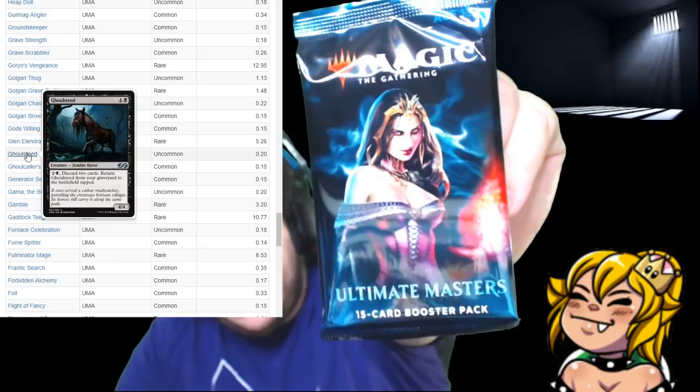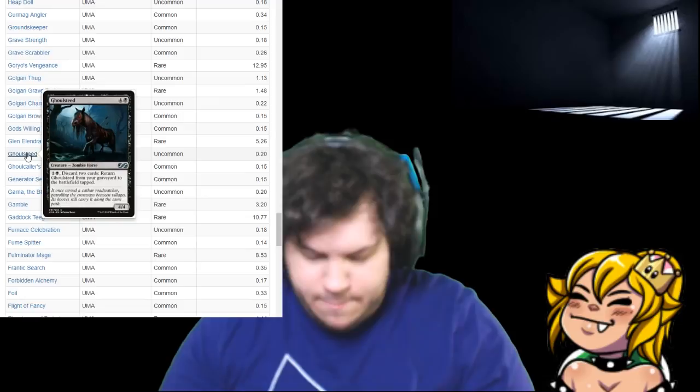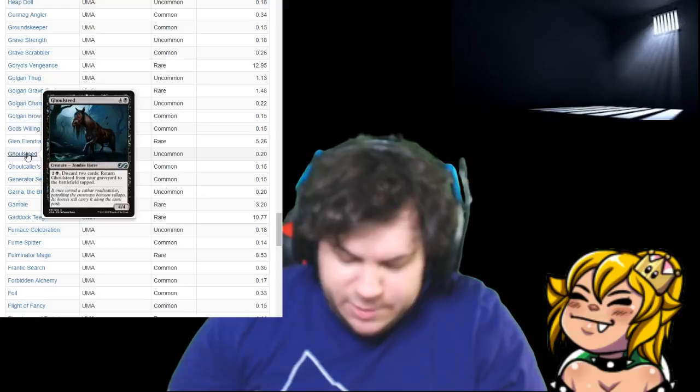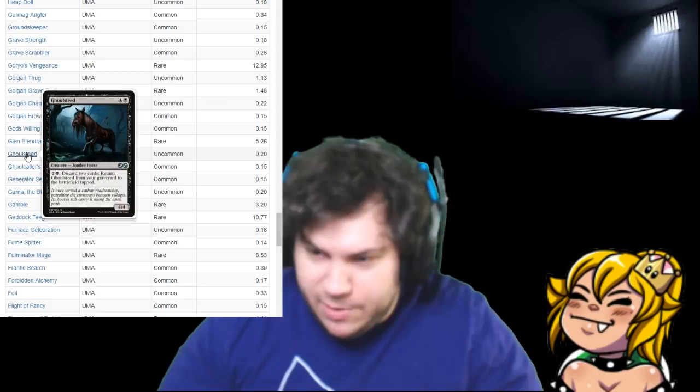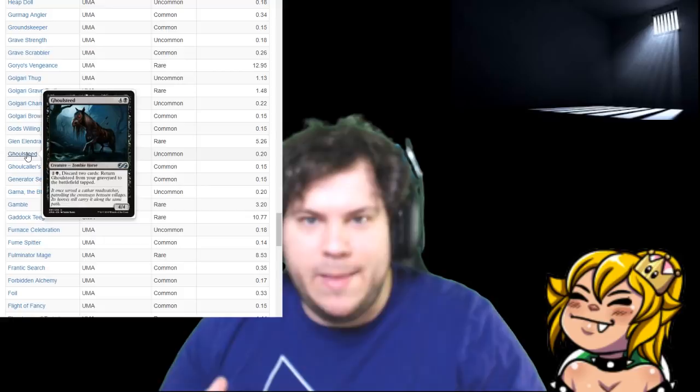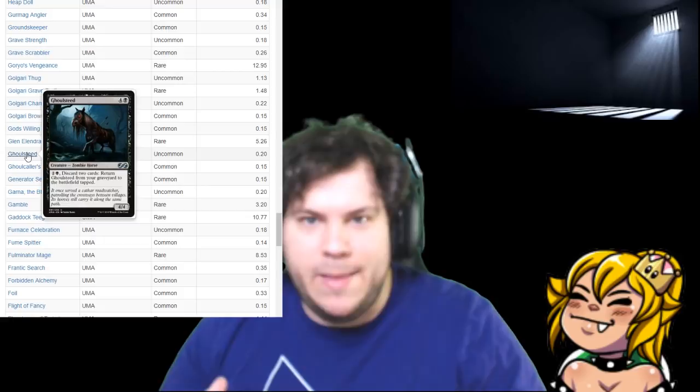All right, pack number three — it's got Liliana on the front of it. This is scratching my magic and my gambling itch. I got some adrenaline going. I want some big pulls, some good cards. The best part about this is you can go use them on Friday night to destroy people — you get good cards and then get to go use them. It's great.